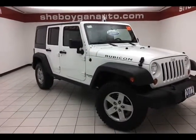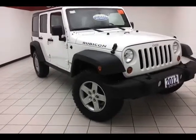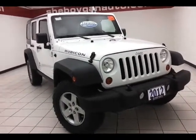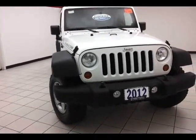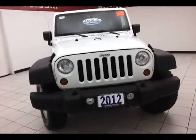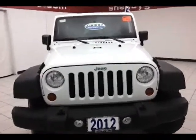Today's special is a 2012 Jeep Wrangler Unlimited Rubicon, stock number A9058A. It has 36,000 miles on this one-owner local trade with a clean AutoCheck history report. We sold this Wrangler brand new, just took it back in on trade, and now it's ready for the lot.